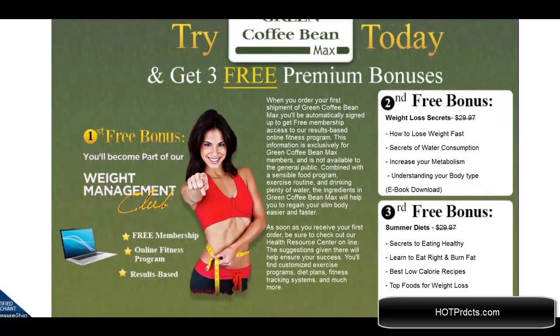You can get these bonuses today: the free weight management club bonus that comes with it, the second bonus is weight loss secrets, and the third is summer diets.